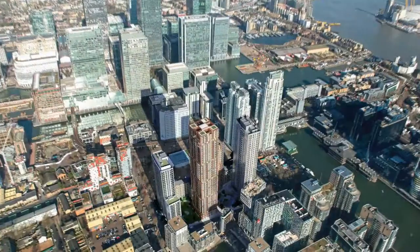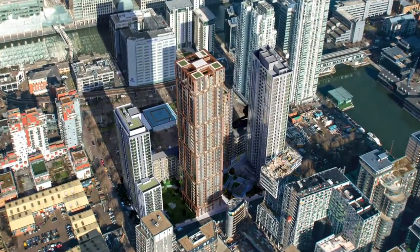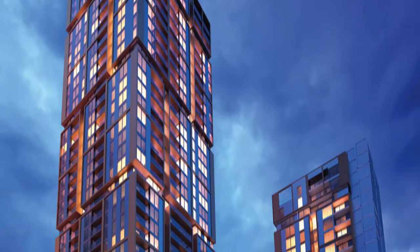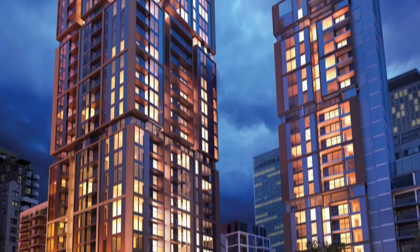The main tower is 42 storeys high and has 425 apartments within it. It's set within the Harbour Central development, which is a 902 overall development.